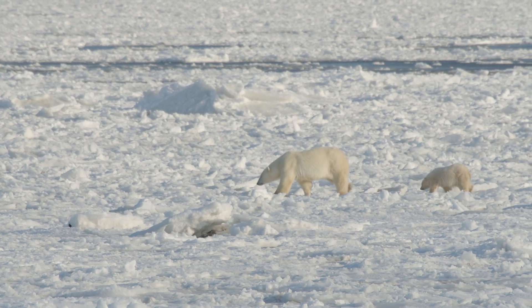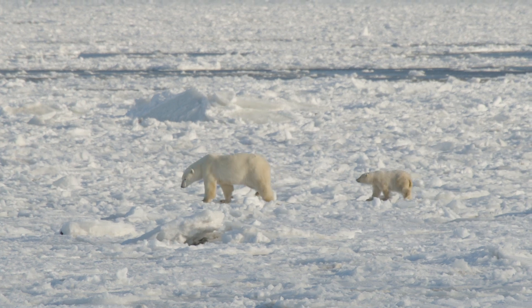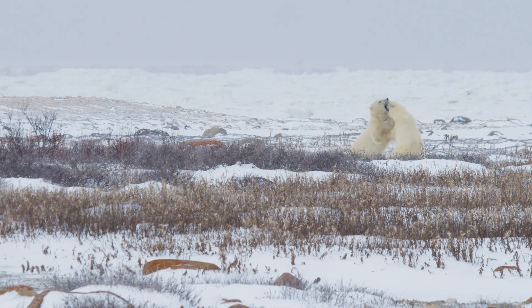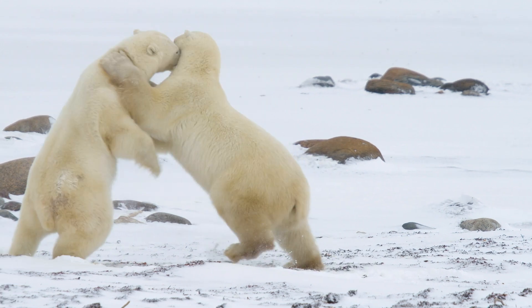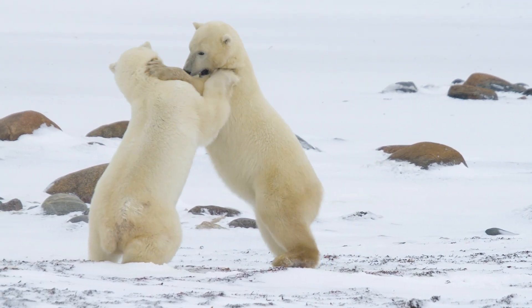Polar bears are one of the most difficult animals to tag and track given where they live. Bears are tough, they're rough and tumble. Males are sparring with each other, and so keeping things attached to bears is particularly hard.